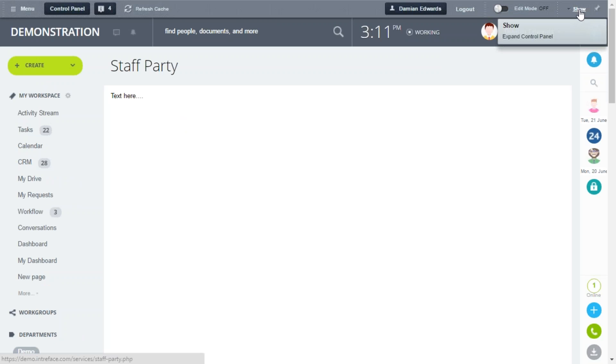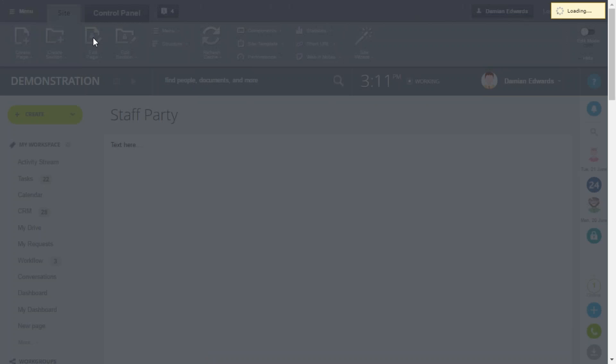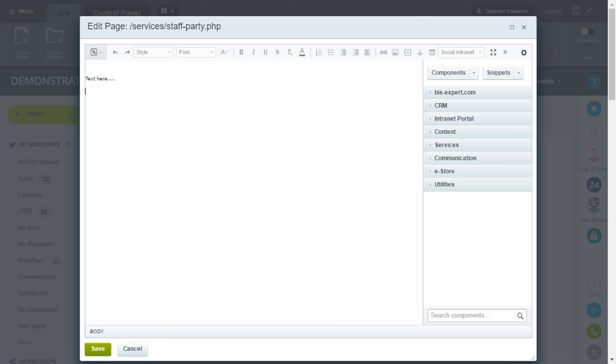Now we're going to show how to edit the page via the front end. Click on Edit Page and you can see the same style editor tool. If you want to edit the page in PHP you can do that here just by flicking the view. Now we're going to add a component.